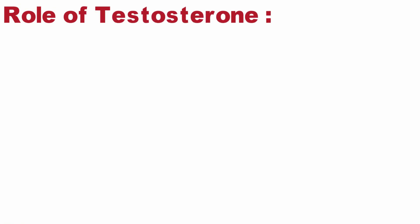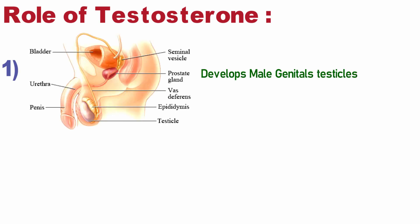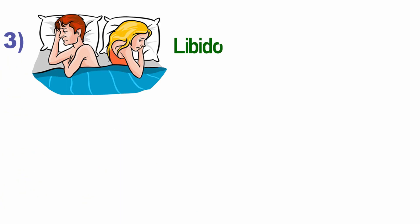Let's look at the role of testosterone in the male body. Testosterone is responsible for developing male genitals. Second, sperm production — sperm production is a never-ending job in the male body, and testosterone is very important for it. Low levels of testosterone are responsible for male infertility. Next, testosterone regulates libido — males' sex drive and sexual desires.